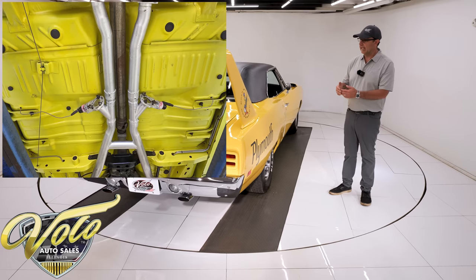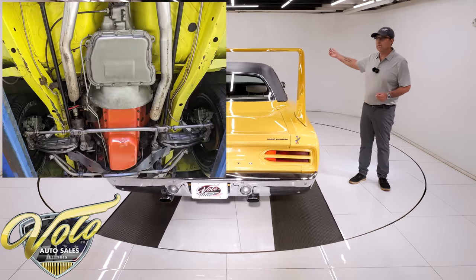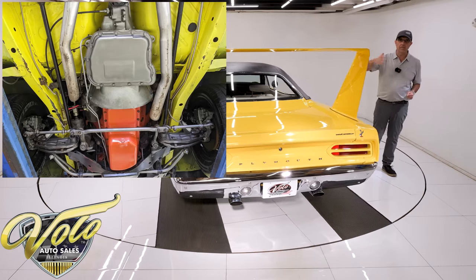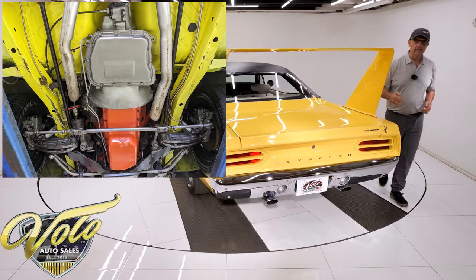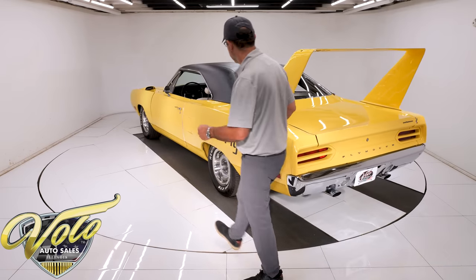It hasn't been used much since and has been maintained and well kept. Our shop goes through each car with a test drive, puts it on the lift, and goes through and repairs whatever little things are needed. The drain plug was leaking on the oil pan — they fixed that. We fixed the reverse lights, just a list of miscellaneous things, so the car is serviced and ready to go.